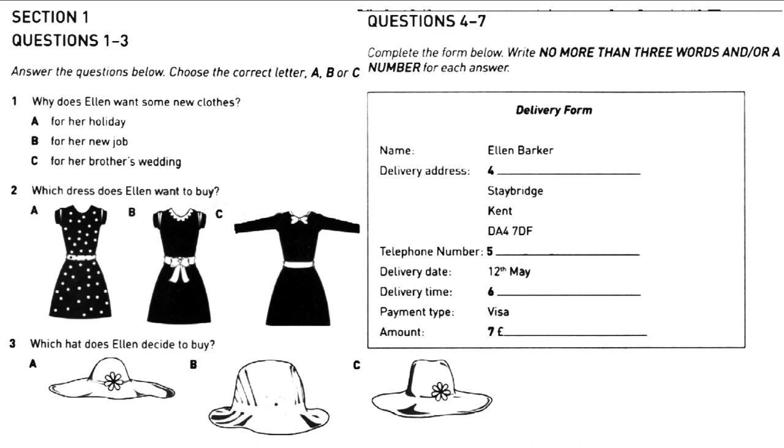Excuse me, where are the dresses? They're at the end of this aisle on the left. Can I help you with anything? Yes, maybe. I'm not from around here so I don't know this store well. I can help you with anything you need. Fantastic. I'm actually down here for my brother's wedding and I need something to wear. I've just started a new job and I haven't had time to get anything yet. I'm looking for something smart, maybe a new dress.